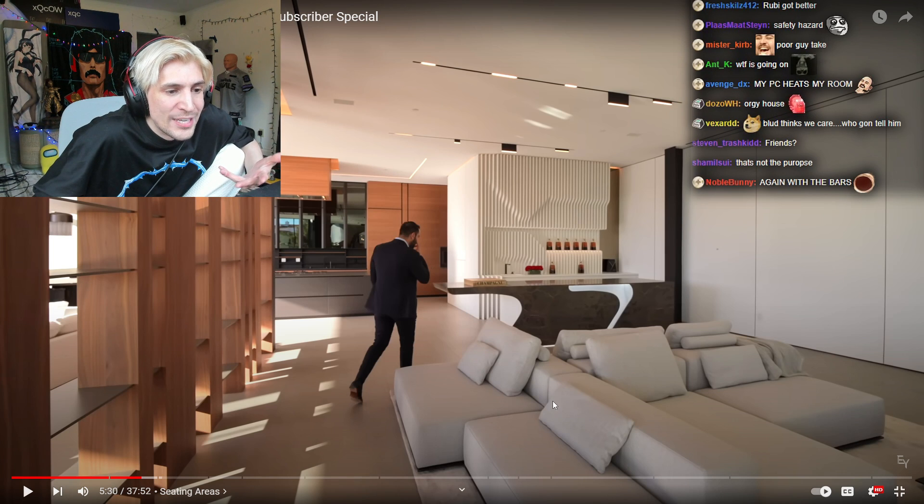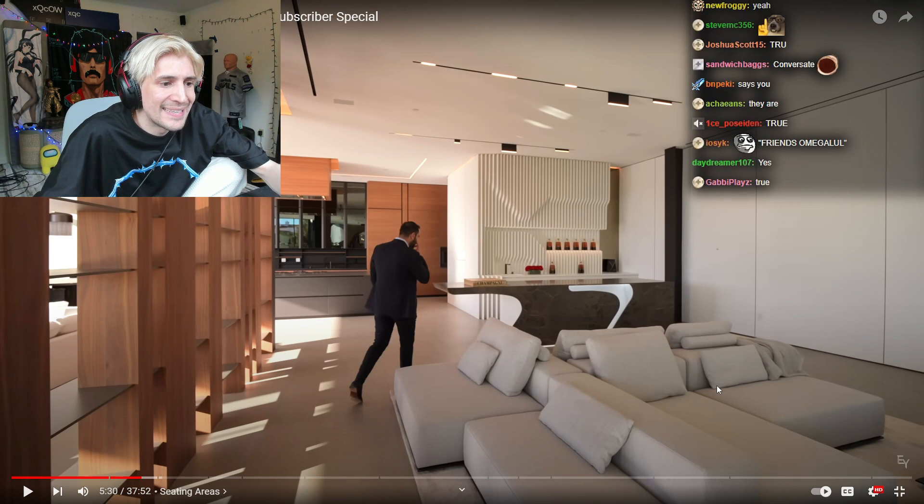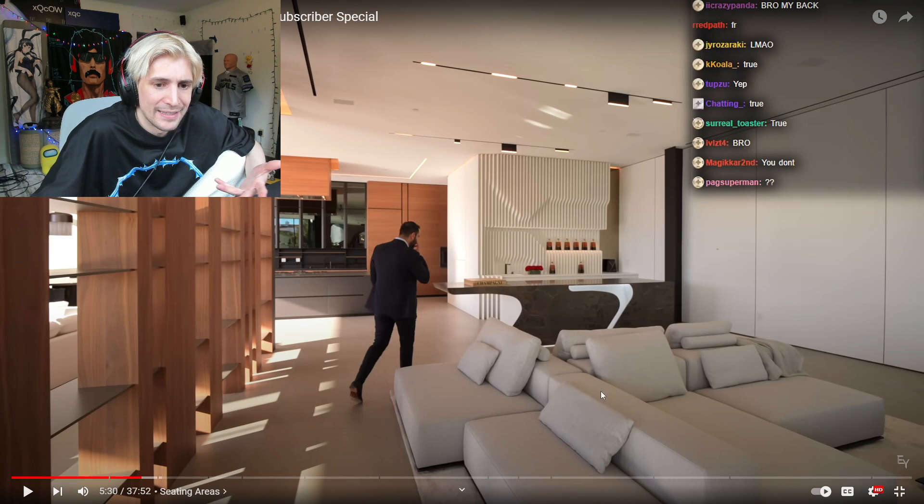I'm going to be overly negative, but dude, these sofas look so uncomfortable. How do you even sit in them? How do you even socialize? They're just bad sofas.